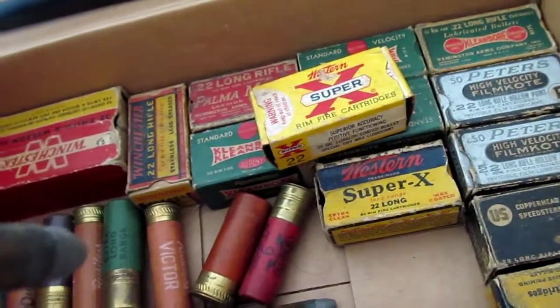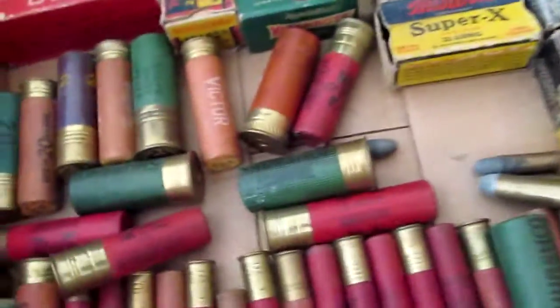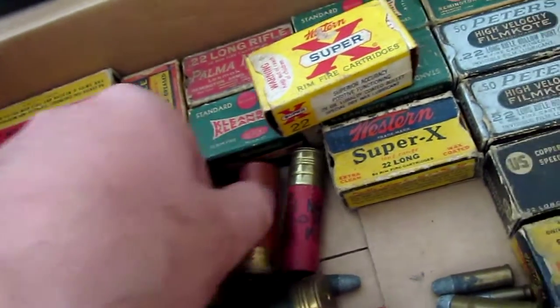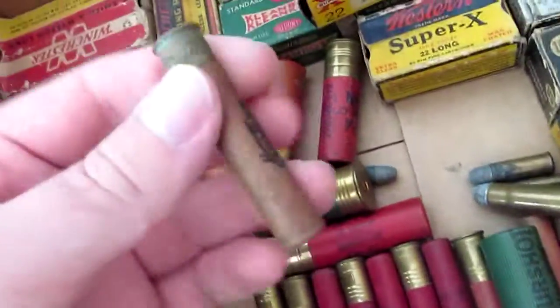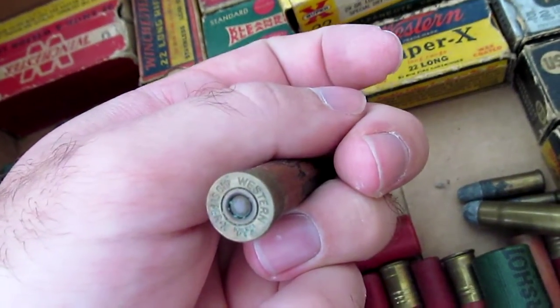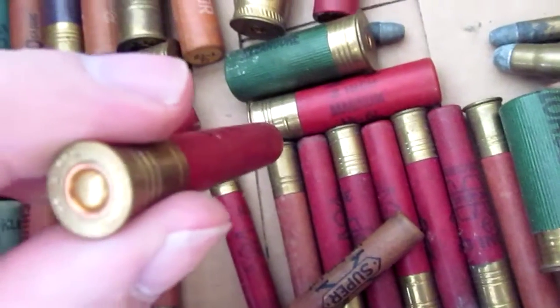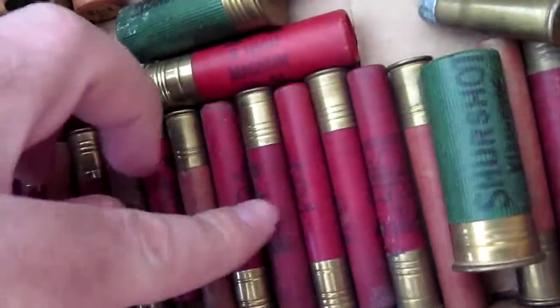This might be .32 Smith & Wesson — yeah, it's .32 Smith & Wesson there. A bunch of old shells. Most of the Peters or Remington shells are shotgun shells. We've got Winchester Super X 410s, long range. That's a Western. Most of these are Super X Winchesters — they're not Western. I guess Super X was Western — Winchester used to be Western or something.